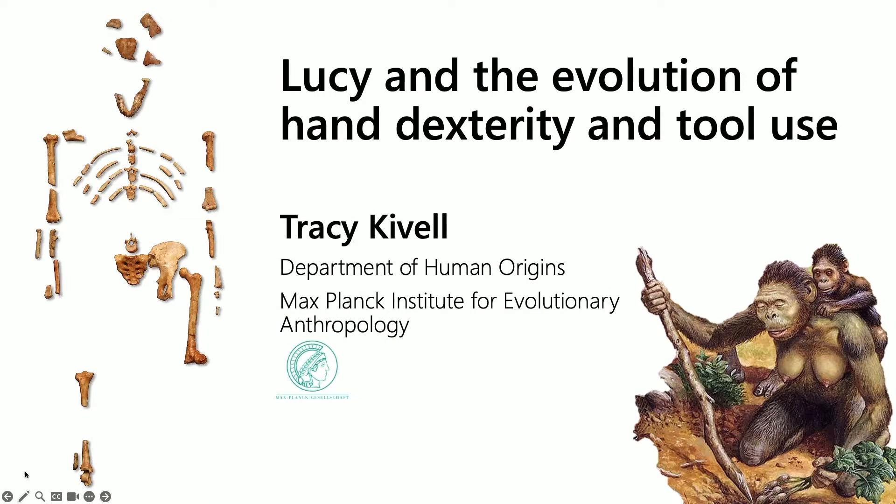Thank you very much for inviting me. As Carol said, I'm enjoying this thoroughly and feel very honored to be a part of this symposium. We've seen this image many times already today, and I'm going to focus just on those two tiny little bones and what those bones of Lucy and other afarensis individuals can tell us about the evolution of hand dexterity and tool use.